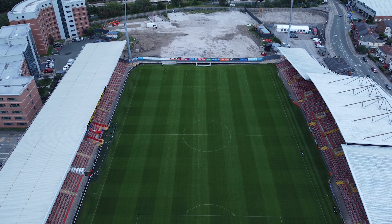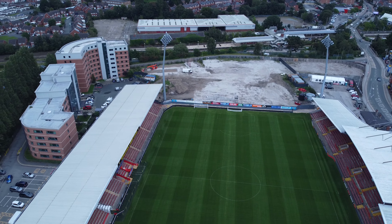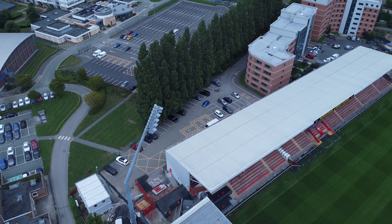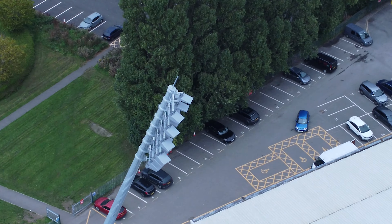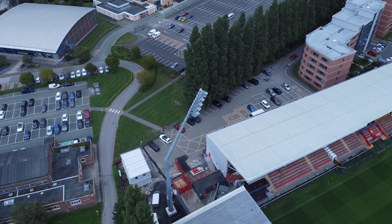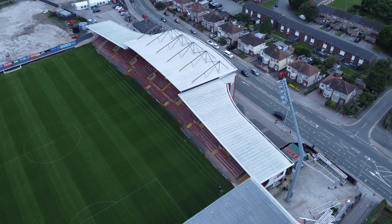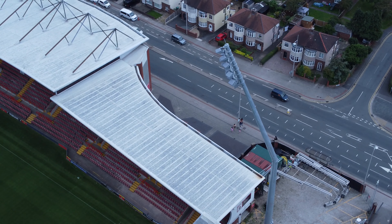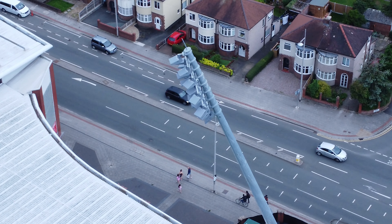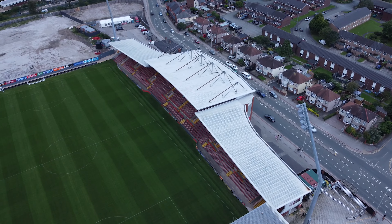We're going to take a quick look at these floodlights up close. What do people think of these floodlights — did they like them? There was a match away on Saturday as well to Barrow, so they're not mowing the pitch — there must be something else going on at the race course this weekend. So those are the new floodlights — just a fly around and a quick look at the front of the stand as well.